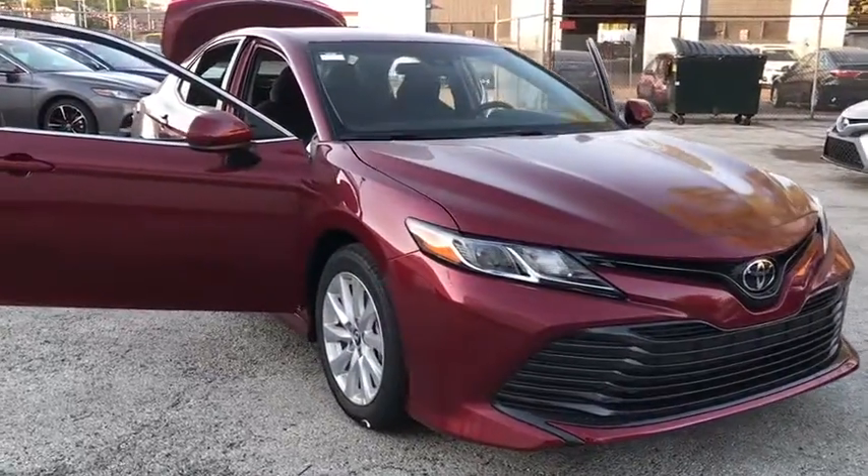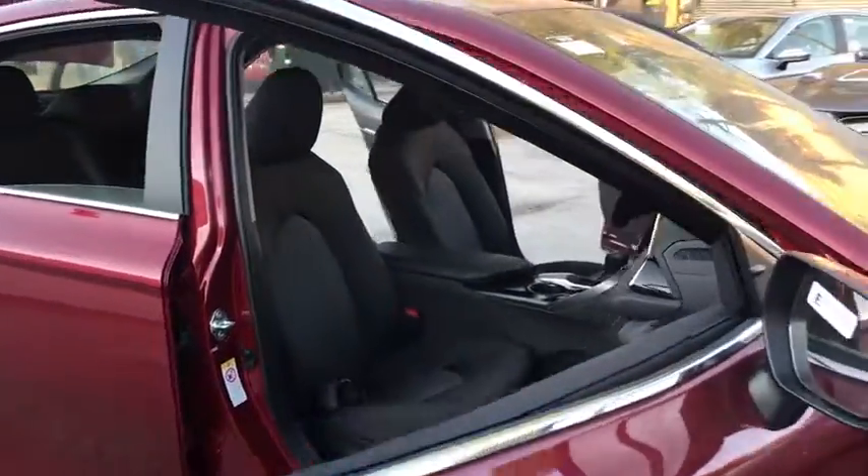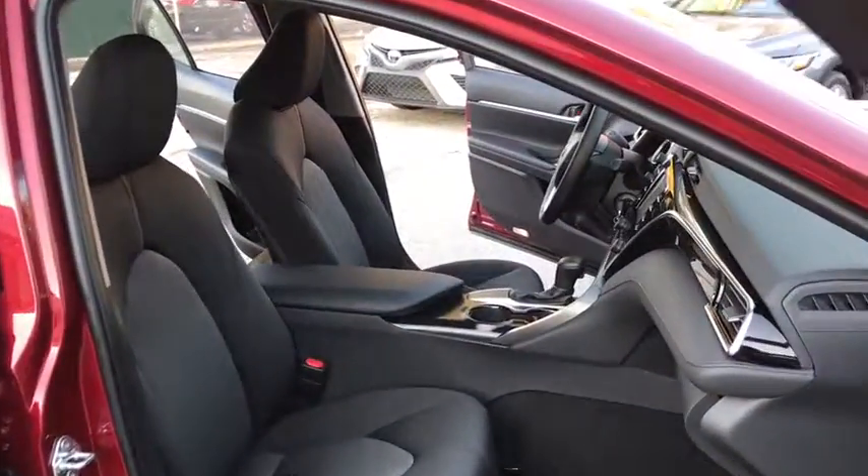2018 Toyota Camry. The Toyota Camry is an affordable midsize car — reliable and a great comfortable commuter car.